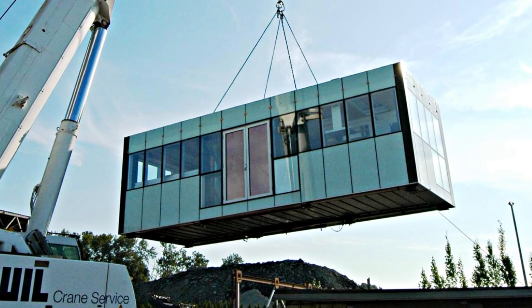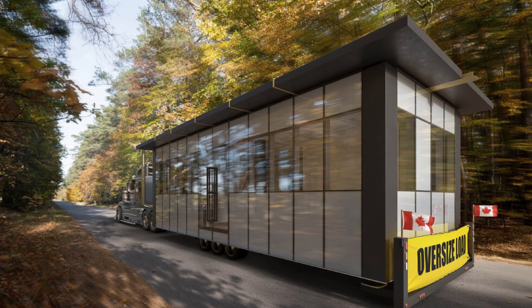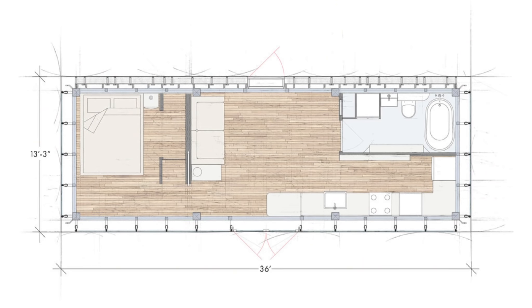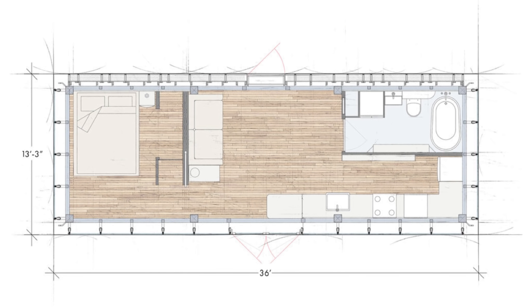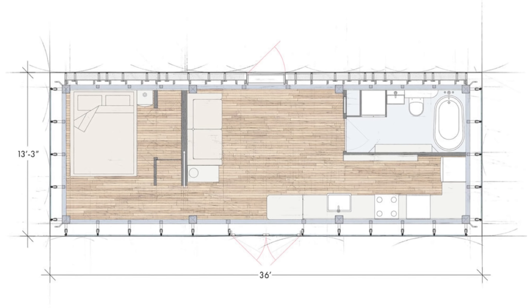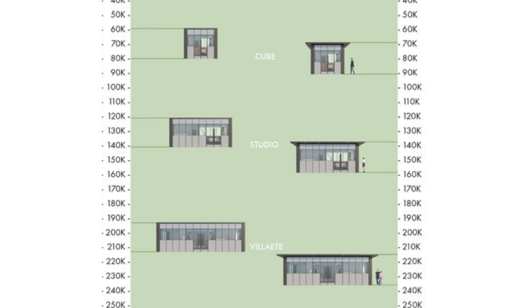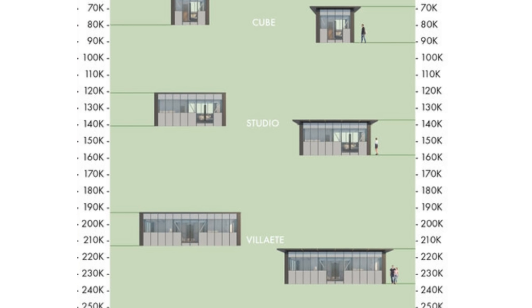The home is 13 by 36 feet, and in this size range there aren't many exteriors that look like the Villaette. The home is very modern with a ton of windows. Inside, the layout is pretty straightforward — you've got your bedroom on one end, then the living room, and finally the kitchen and bathroom on the other. The only thing I might think about changing if I was buying it would be to move the bathroom over to the bedroom wall. But Bafama Homes has a great little diagram that makes it easy for potential customers to see exactly what is or isn't in their price range.